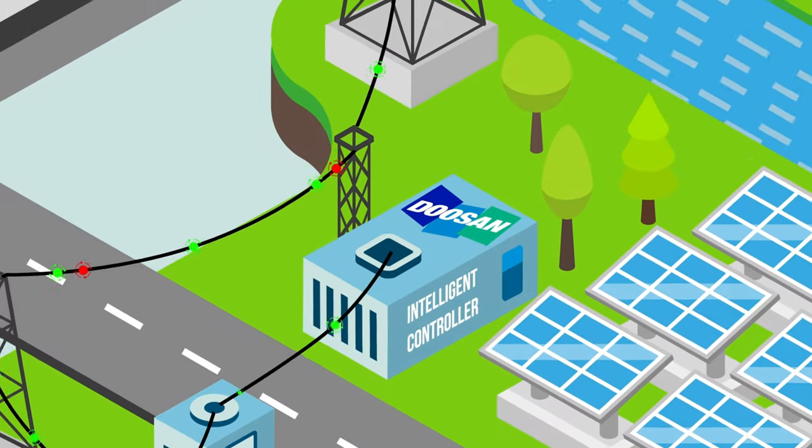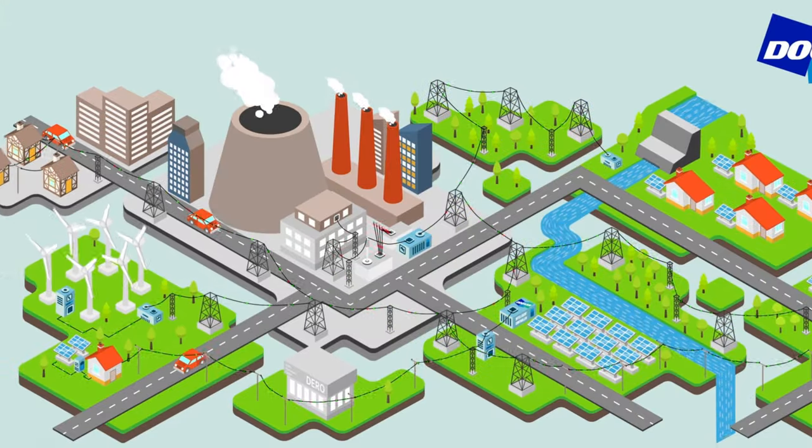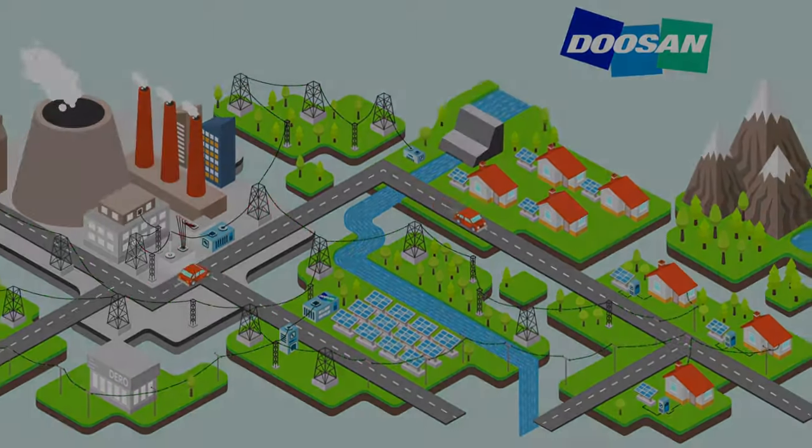This software and services solution positions utilities to accommodate large amounts of wind and solar energy while maintaining a reliable, high-quality electrical system. If you need an awesome explainer, you know where to go — contact us and don't hesitate. Watch more of our videos and stay in touch. See you later!